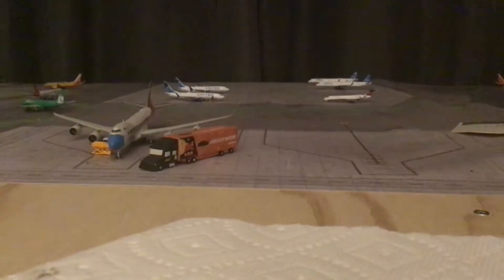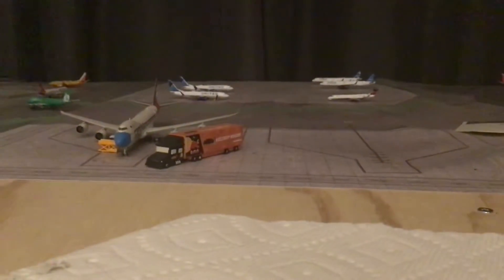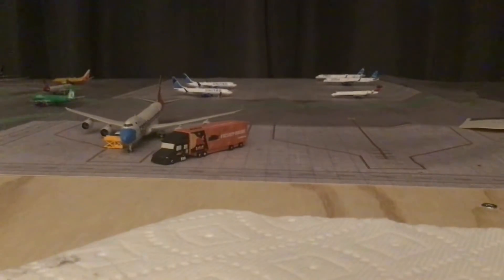Hello guys, SouthwestFlower345 here today. Today I'm going to be making an unboxing video.